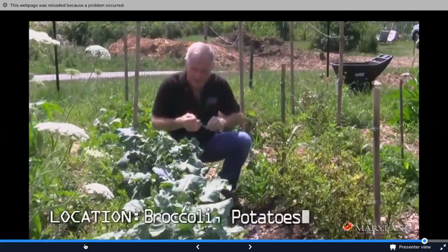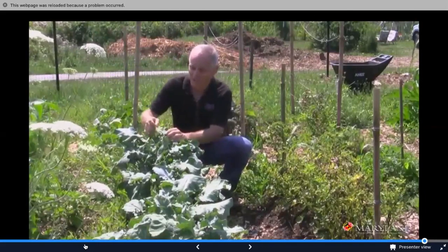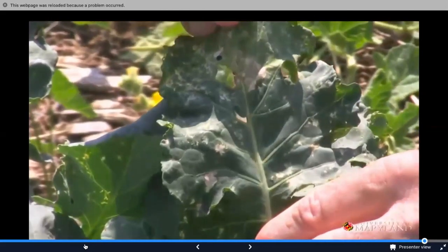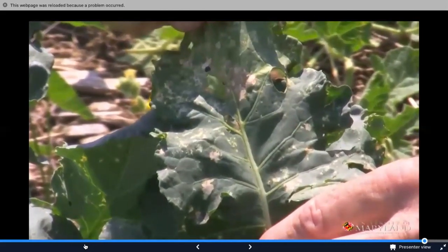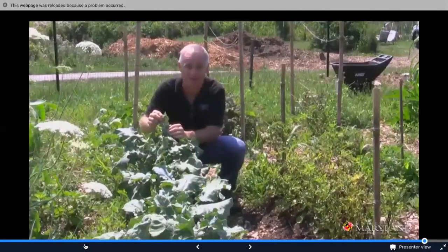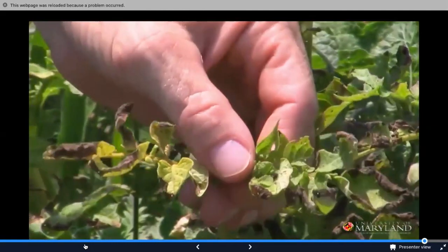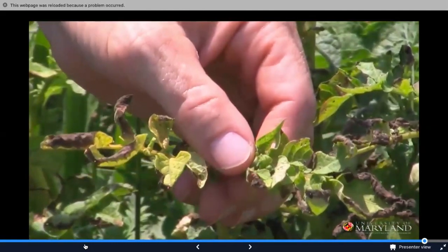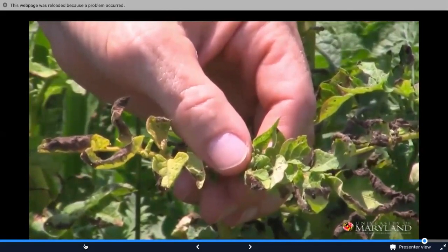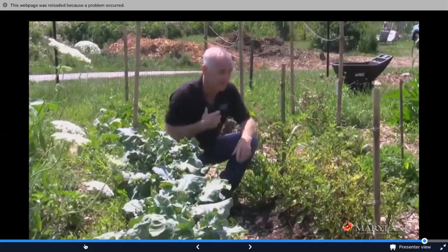This is a case of death by discoloration. Harlequin bugs have been feeding here — they take their beaks, jam them in the plants, and secrete proteolytic enzymes that cause these lesions. And look at these potatoes — thousands of leafhoppers have moved over here, put their beaks in, sucked the juice out, and caused discoloration called hopper burn. These two plants are in real trouble.